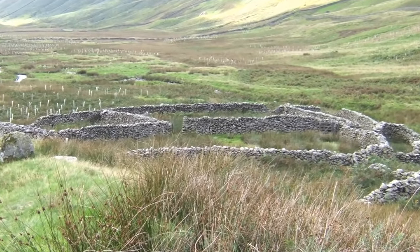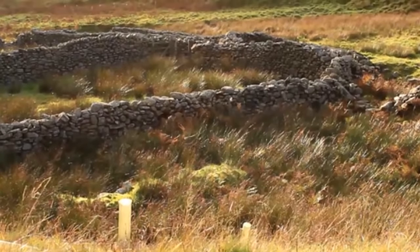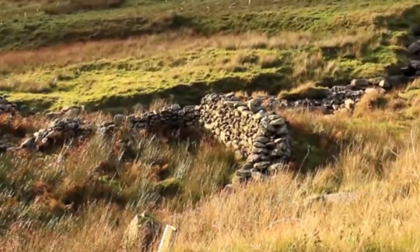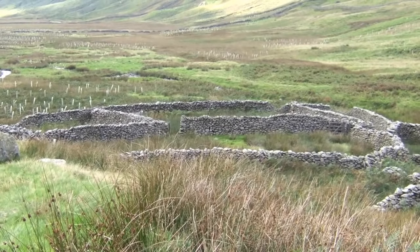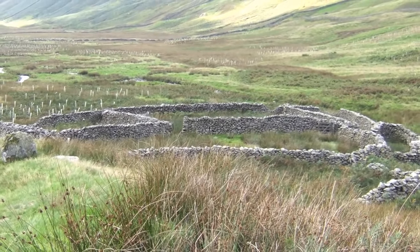At the foot of the pass is a sheepfold. Some folk would have you believe this is too elaborate for a sheepfold and is actually the remains of a ruined inn. The idea of an inn at the foot of the pass is logical, but I've not been able to find any documentary evidence, so sheepfold it is — for now.